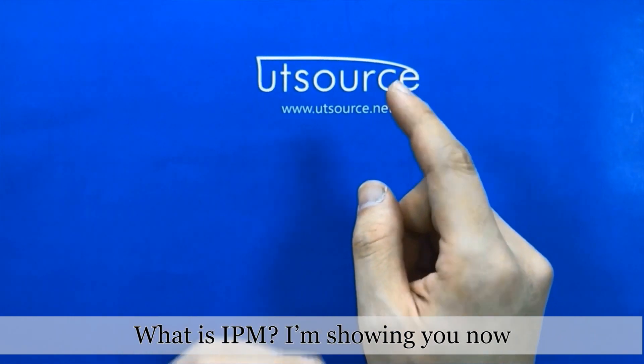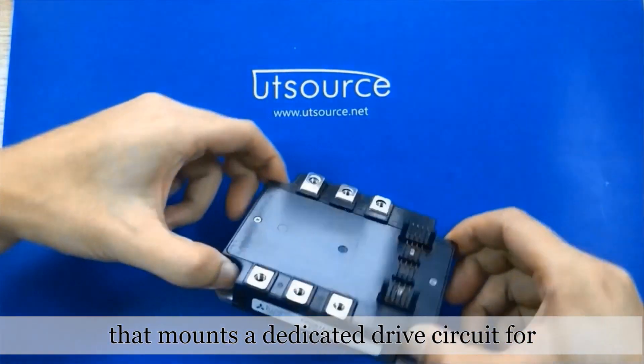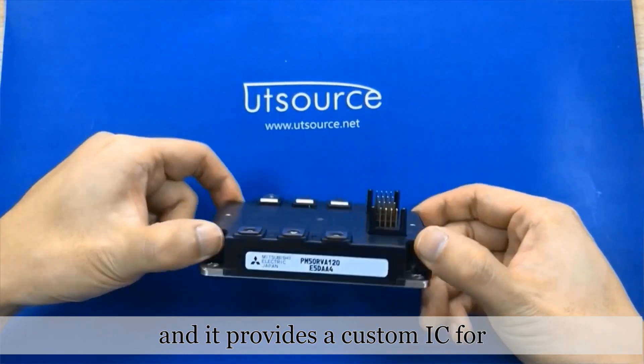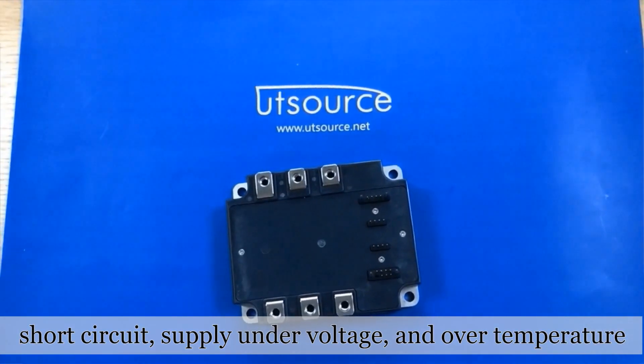What is IPM? IPM, Intelligent Power Module, is a high-performance module that mounts a dedicated drive circuit for drawing greater performance from an IGBT chip. It provides a custom IC for executing self-protection functions: short circuit, supply under voltage, and over temperature.